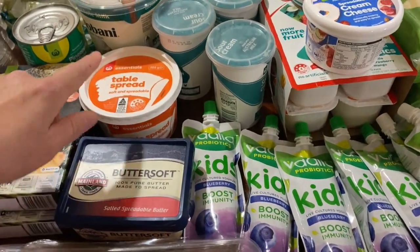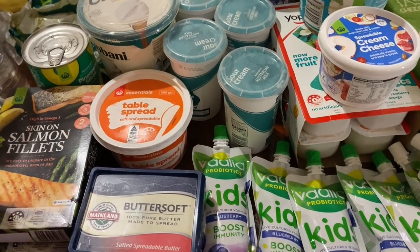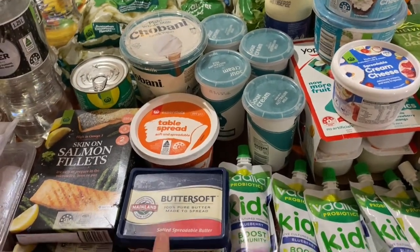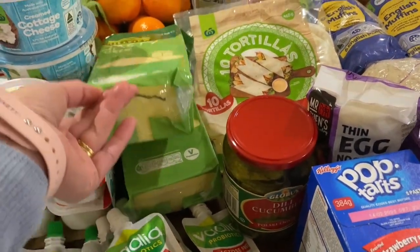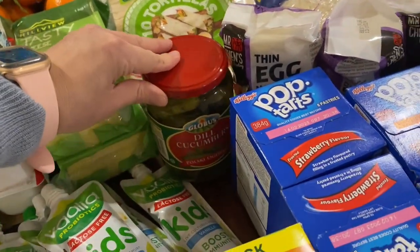If you've ever tasted the difference between the table spread and real butter, it's incomparable. I'm using the spread more for cooking and the real butter for toast — the family loves it. We've also got some Chobani and two big family-size blocks of cheese. Remember, this is for two weeks — a fortnight.